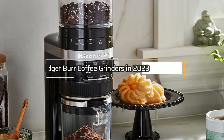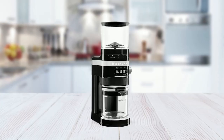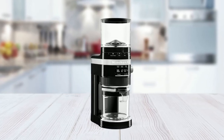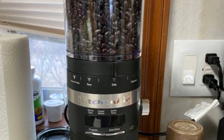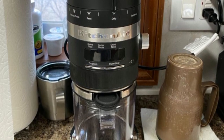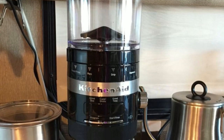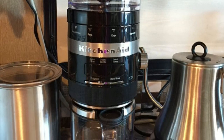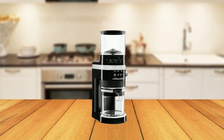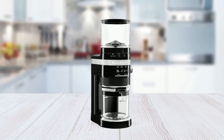And that's a wrap on our list of the 5 Best Budget Burr Coffee Grinders for 2023. We hope that you found this video helpful in finding the perfect grinder to suit your needs and budget. Whether you're a coffee enthusiast or just starting out, investing in a burr grinder can make a big difference in the quality of your coffee. With a consistent grind size, you can achieve optimal flavor extraction for a delicious cup of coffee every time. Don't forget to like and subscribe to our channel for more coffee-related content and reviews. Thank you for watching, and happy brewing!